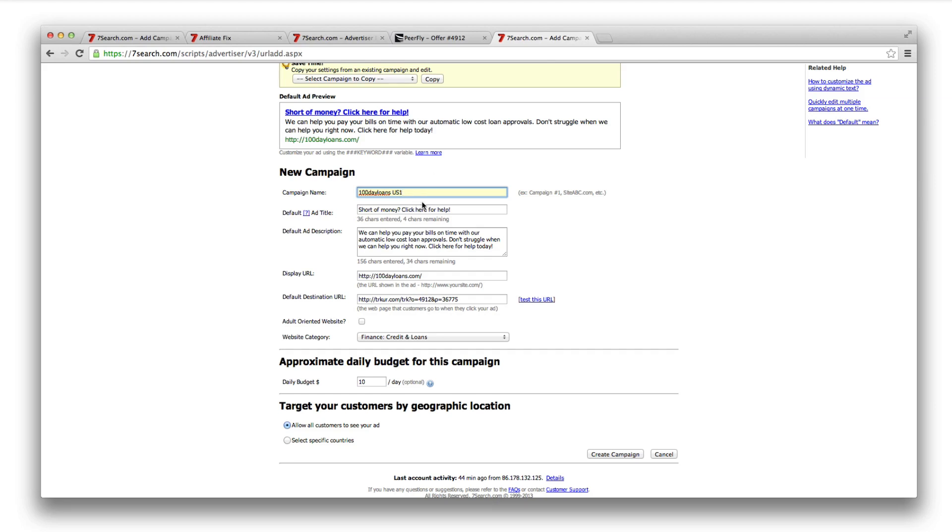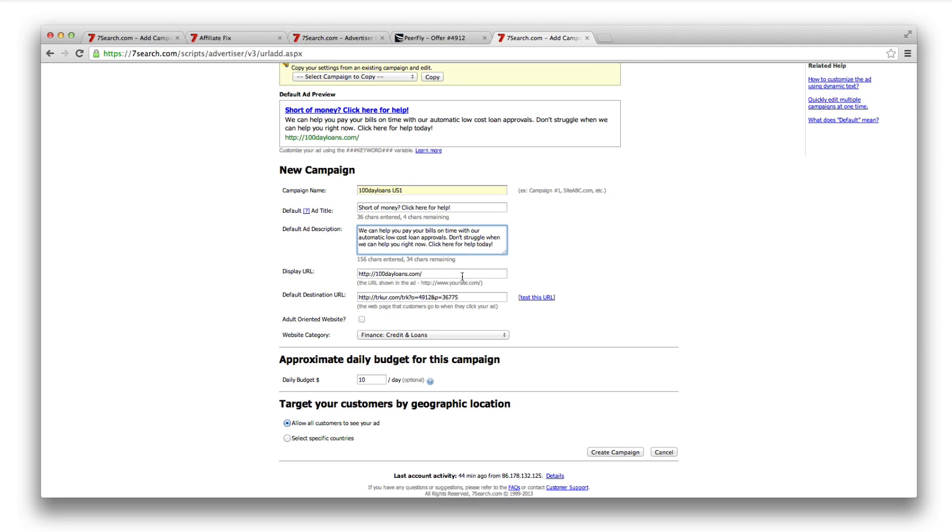If you're split testing your campaign or running multiple versions to see what performs best, just add the name in here. The ad title will appear in the preview — I've put 'Short of money? Click here for help.' You always want to tell them what to do; don't leave any options open. For the ad description, I'm not going to go deep into copy, but I've written: 'We want to help you pay your bills on time with our low-cost loan approvals. Don't struggle when we can help — click here for help today.' That's a strong call to action, guiding the user through the funnel.